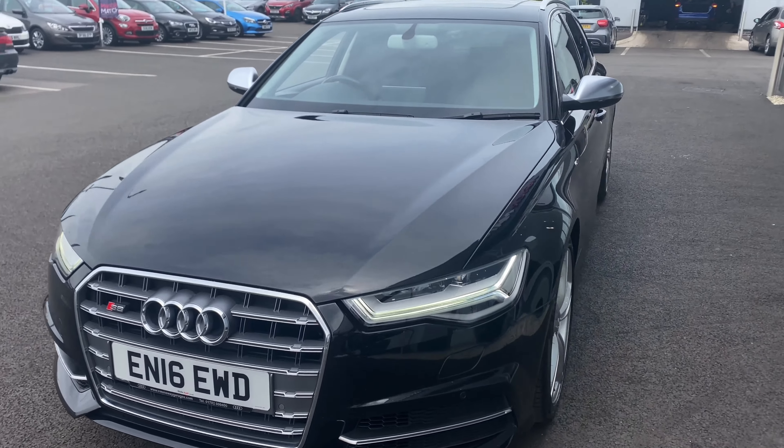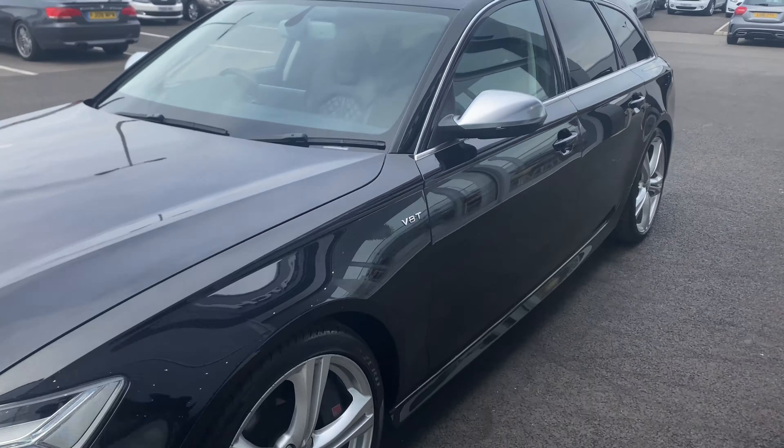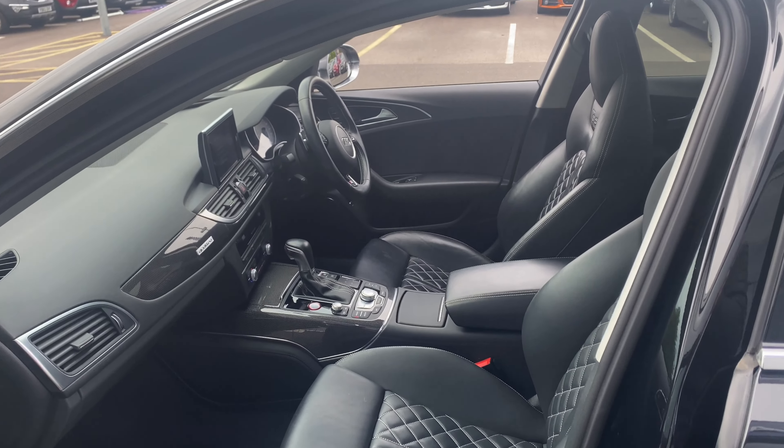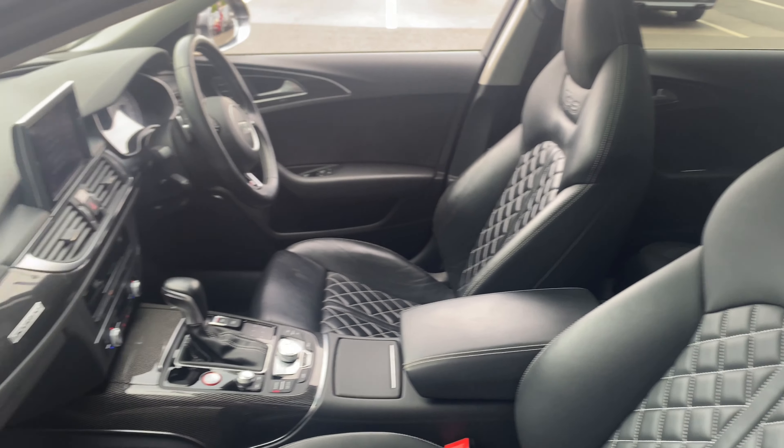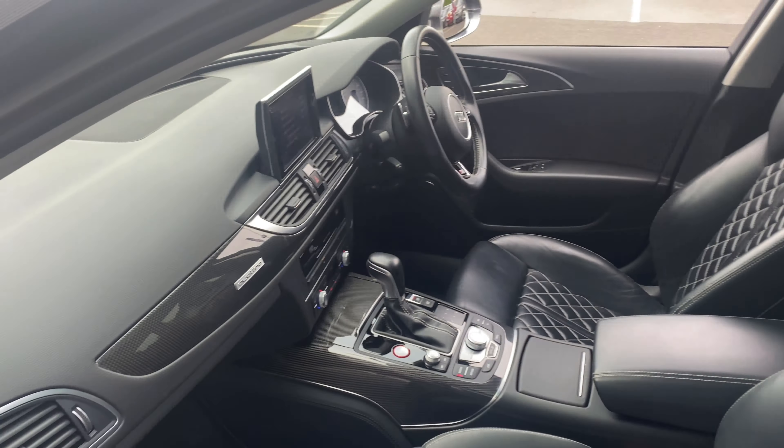Moving around to the side of the car, you can see the V8T badge just on the front. Taking a quick look inside the passenger side, you can see the gorgeous looking interior leather cross stitching on the seats. And we'll take a look at the glove box here with the manual inside.